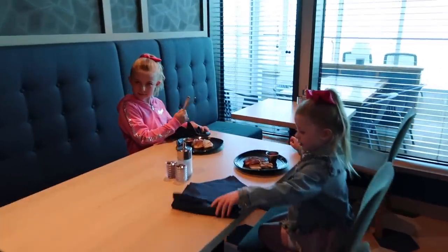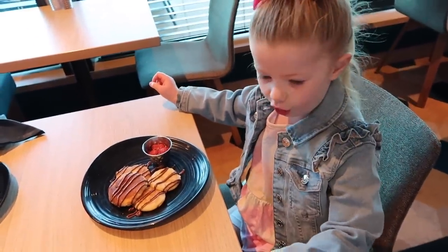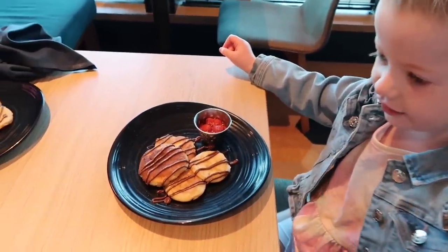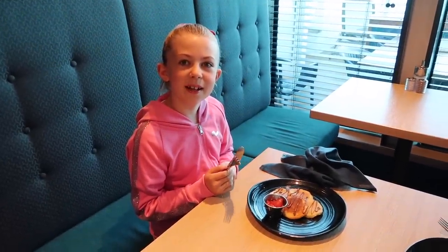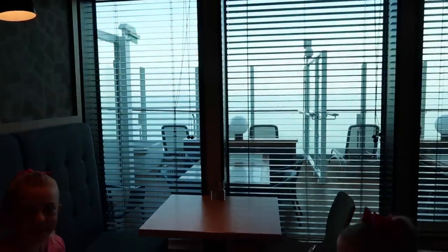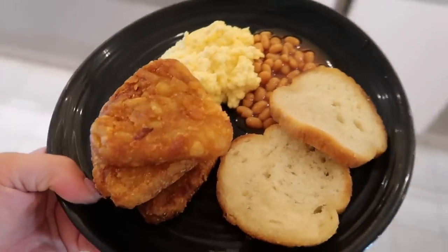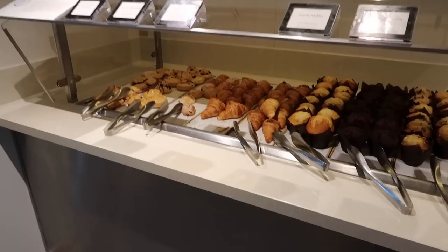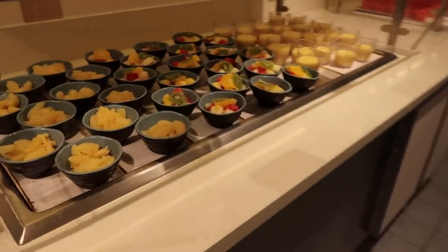We've got the girls sorted. Pearlie's got pancakes with Nutella and strawberries. I'm going to go and get my breakfast — a full English sort of set up — plus a couple of hash browns for the girls as well. They also have all your normal continental pastry things, yoghurt bits and fresh fruit, and butters, jams and rolls. Amazing. Just can't get over how beautiful the sea is.